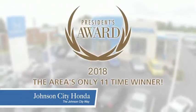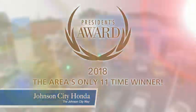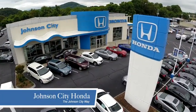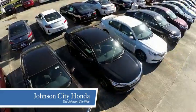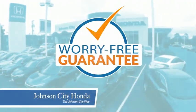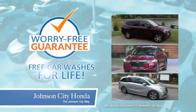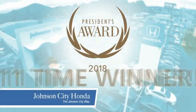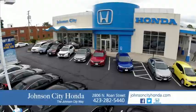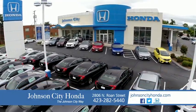Thank you Tri-Cities for making Johnson City Honda the area's only 11-time Honda President's Award winner and the recipient of the Council of Parts and Service Professionals. At Johnson City Honda we have a commitment to deliver the service, selection, and savings you're looking for when buying a Honda. Plus, all our vehicles come with our worry-free guarantee at no additional charge and car washes for life. That's the Johnson City way.